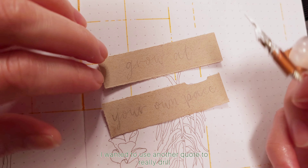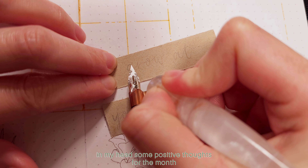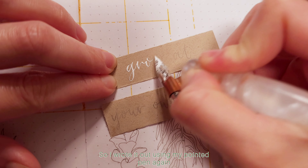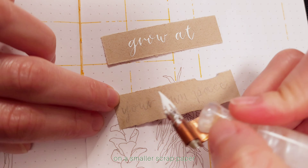I wanted to use another quote to really drill into my head some positive thoughts for the month, so I wrote it out using my pointed pen again on a smaller scrap paper.